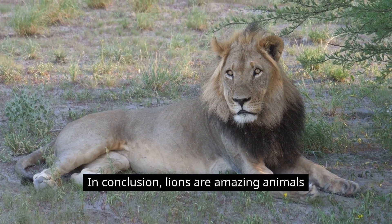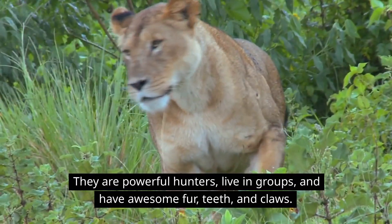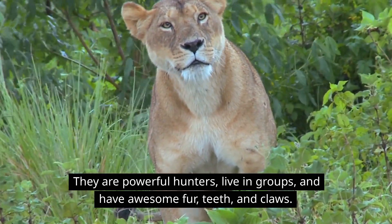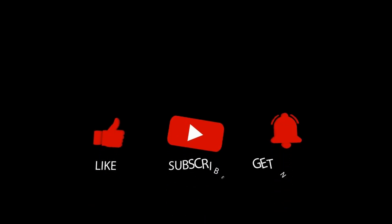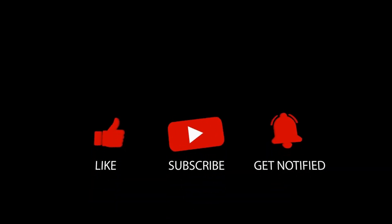In conclusion, lions are amazing animals. They are powerful hunters, live in groups, and have awesome fur, teeth, and claws. We hope you enjoyed learning about lions, and we'll see you next time on Little Lab! Make sure to subscribe and watch more of our fun and easy science videos for kids. Bye bye!